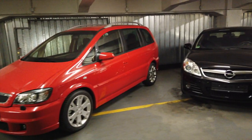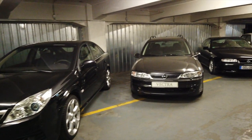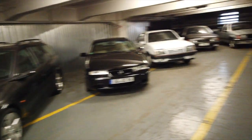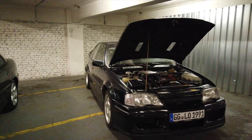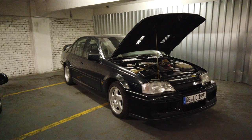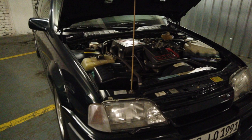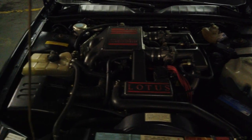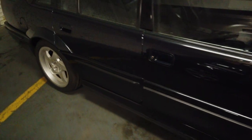Here is basically a selection of saloons, including the famous Calibra, but also a wonderful Lotus Carlton — or Lotus Omega as it was known in Germany. Look at that engine, absolutely wonderful. All of these cars belong to Opel and they're all part of the heritage fleet.